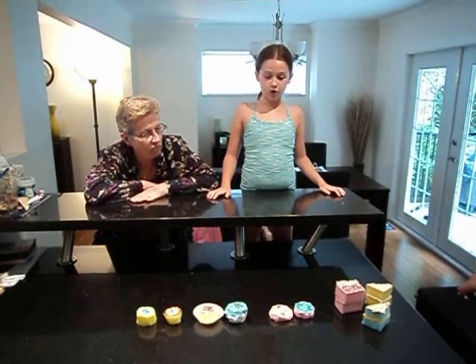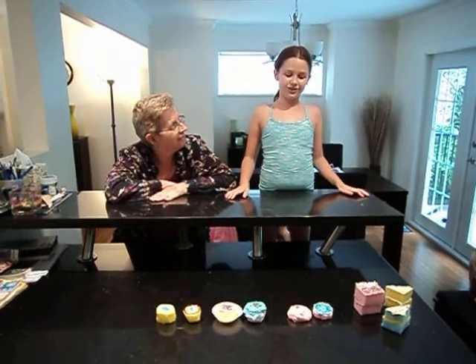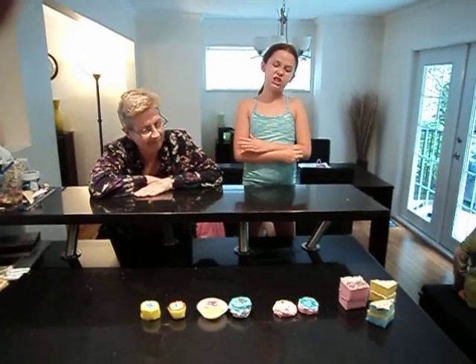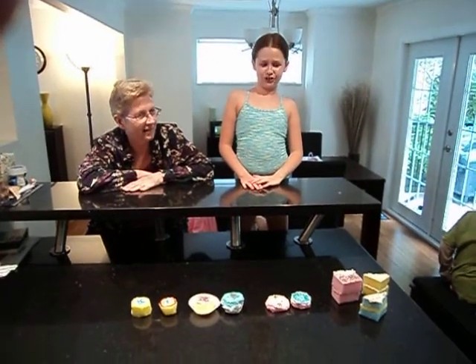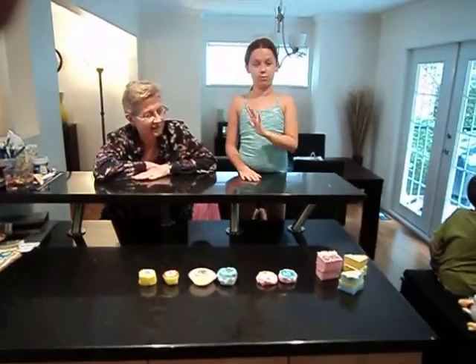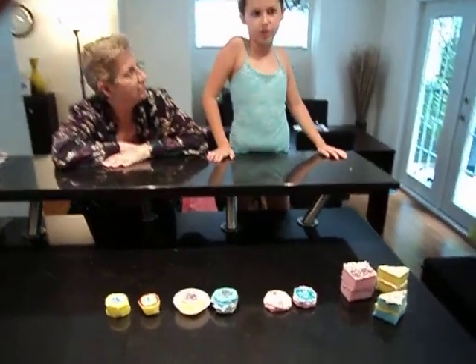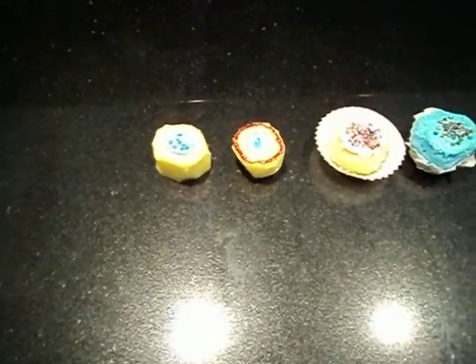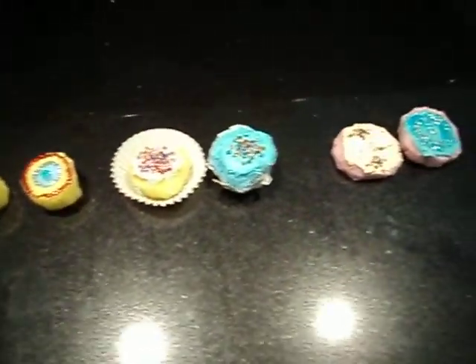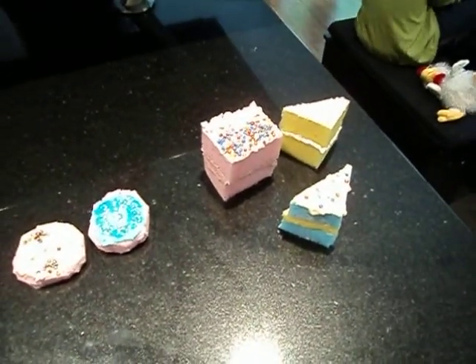We got this idea from watching So Craftastic. She made this up, but she used silicone, and my mom said no. Hers were beautiful and better than ours, but she used a lot of expensive supplies, and we used what we could find. We went in the garage and looked at what Grandpa had. We found a big box of polyfill.